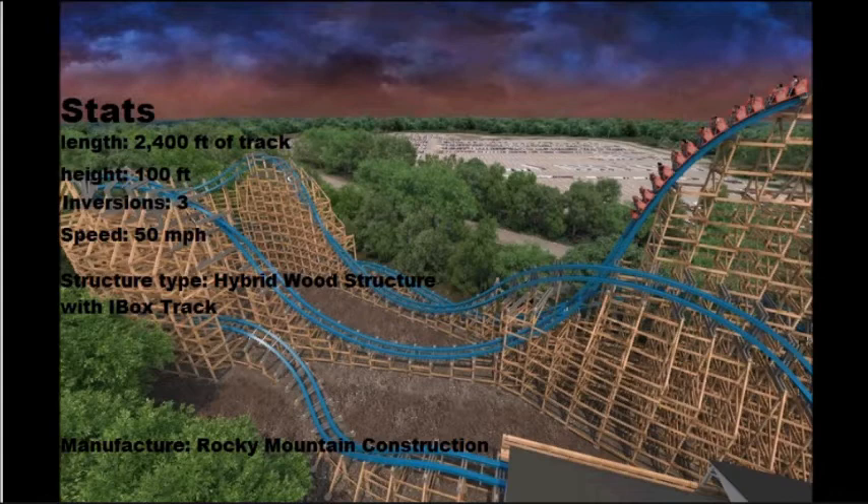That's it for the 2018 roller coaster breakdown — hope you enjoyed this. Remember, these coasters are only in the United States.